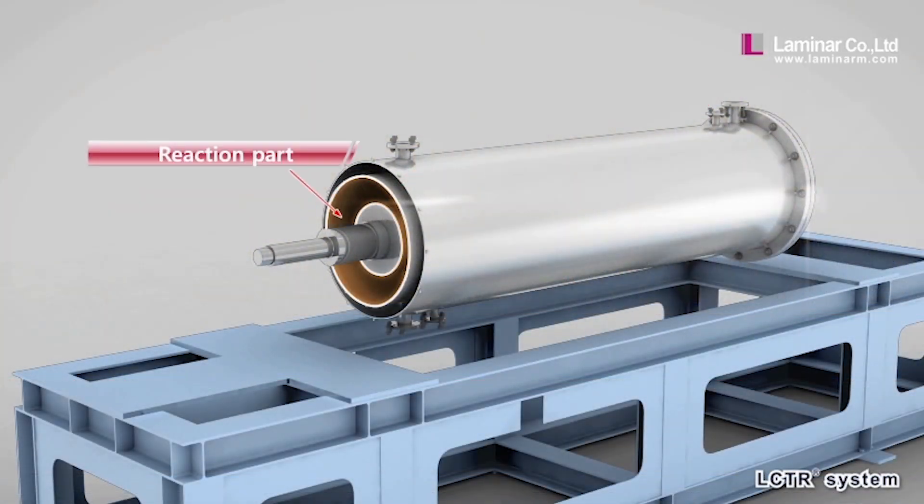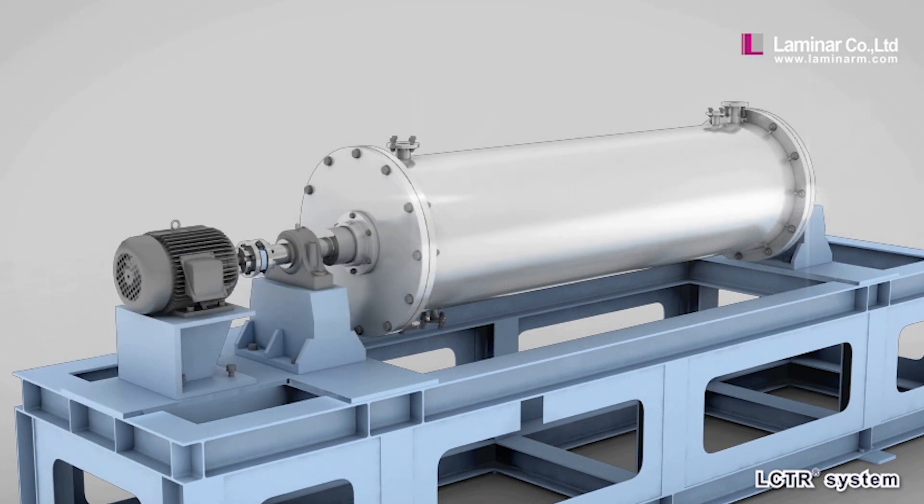The Laminar Taylor Flow Reactor uses a jacketed cylindrical vessel with an essential rotating agitation bar to produce Taylor Flow mixing along the length of the vessel.